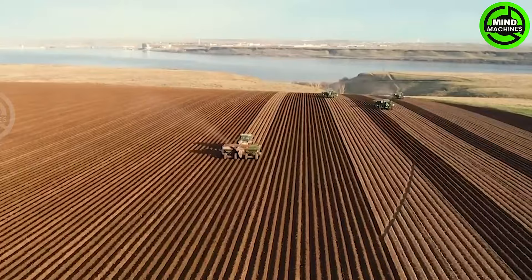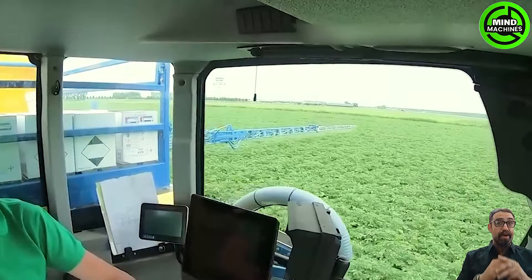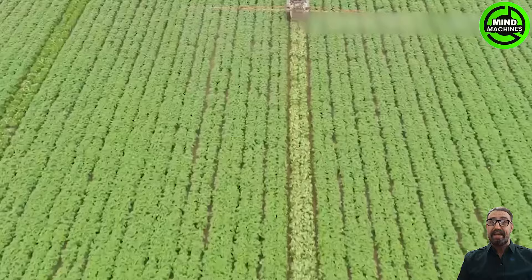Witness the potato cultivation process employed by farmers in Idaho. Machines play a pivotal role, saving time and contributing to the creation of aesthetically pleasing and high-quality potato beds. Additionally, farmers benefit from these technological advancements.